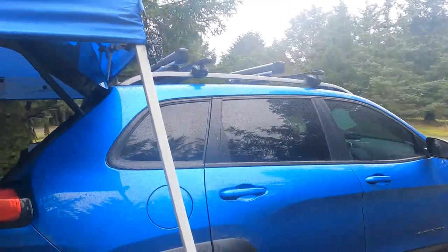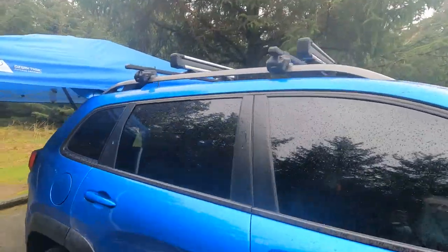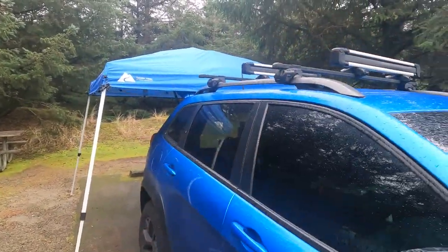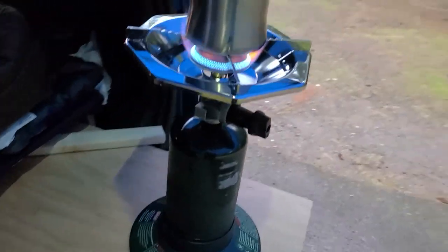I did order an awning — I just made the purchase yesterday, so I should have it in a week. Then I'll have cover over my doors. I will tell you, this canopy was a lifesaver. If I didn't have it, I wouldn't be able to stay dry. It would have been a lot tougher to actually enjoy cooking and stuff, like brewing up a little bit of coffee.